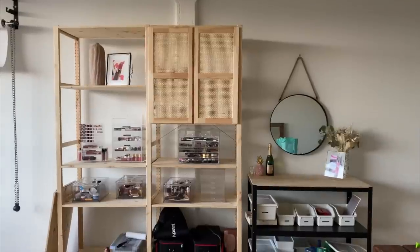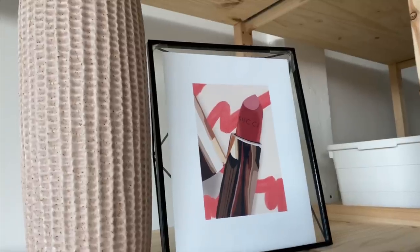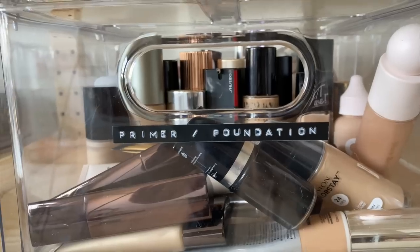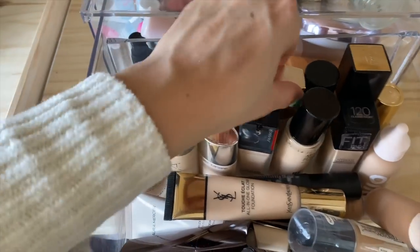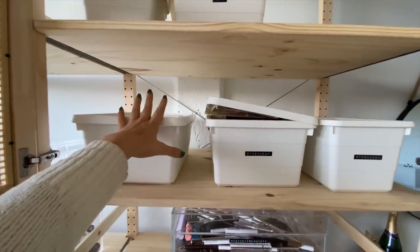Hello, everybody. Welcome to my office makeup collection. Today I'm going to be giving you guys a little tour of my makeup collection in my office. I'm going to be going through everything, telling you my thought process behind all the products that are here, because everything that is here is quite intentional. This isn't really a typical makeup collection video because this isn't what I would consider to be my personal makeup collection. All the makeup that I have here is really here for a purpose, and that purpose is of course my job.